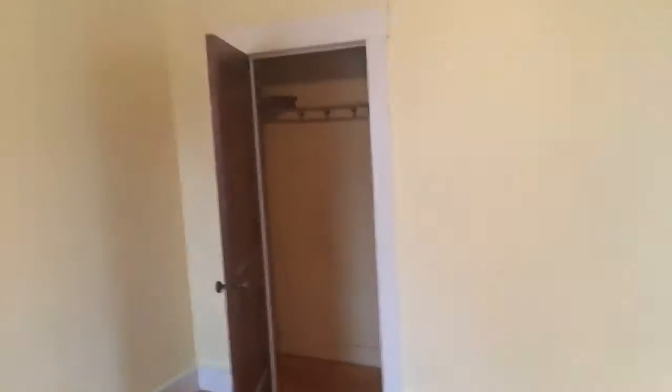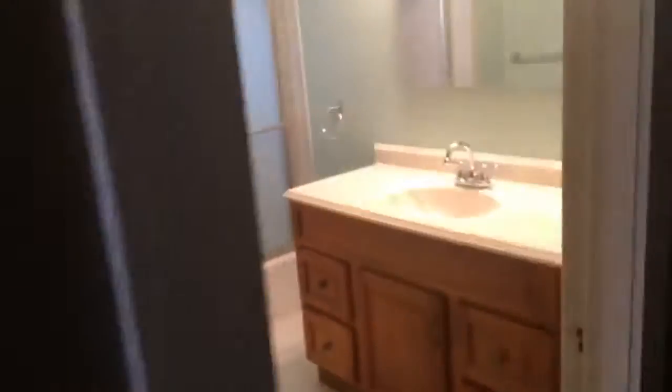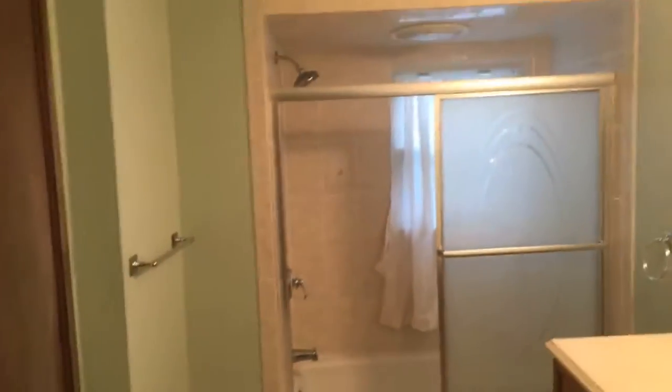We'll head upstairs and give you guys the bedrooms. Nice hardwood floors in the bedrooms. Here's the first bedroom — good size. And then here's our full bath, nice tile work there. We've got our second bedroom here, couple closets.